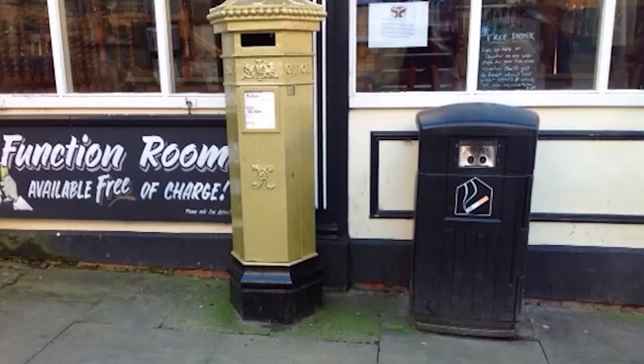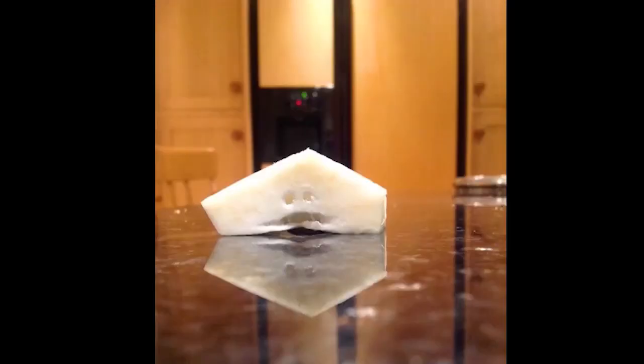One of the things we humans pay most attention to is other people's faces. We love faces. They're the first thing we like to look at when we're born, and we see them everywhere, even in places where they don't really exist — like on a bin, or in a vegetable, or on a mince pie.